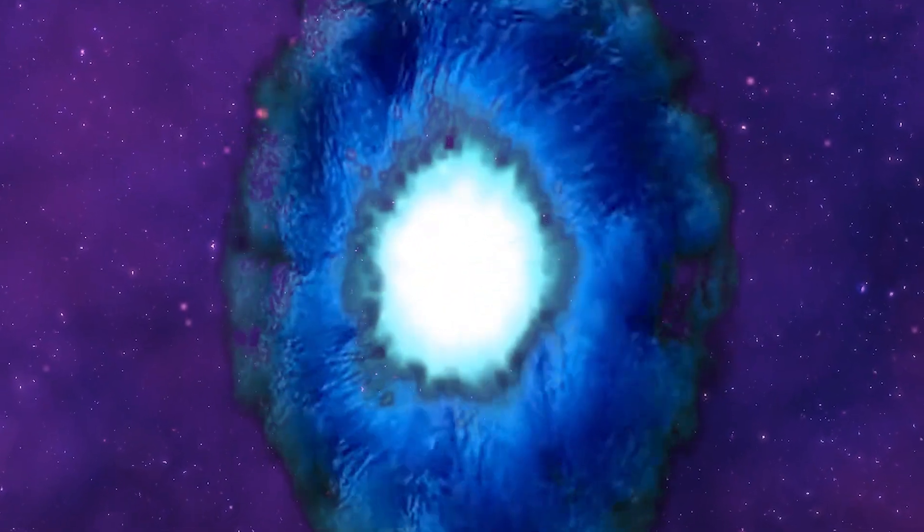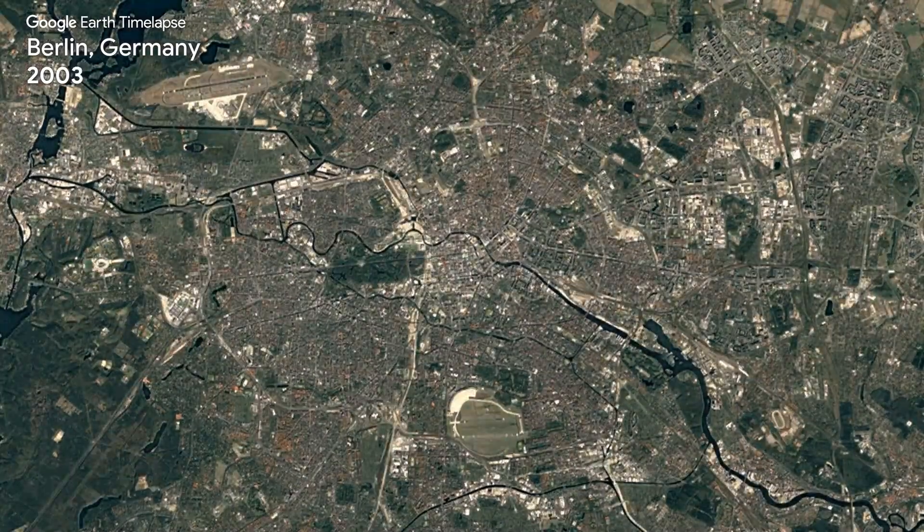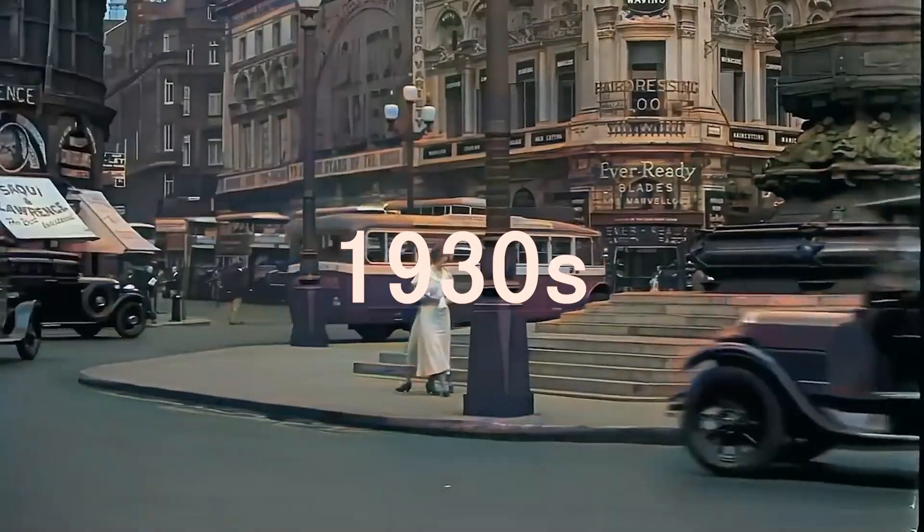Imagine if you could go back in time to watch the Berlin Wall fall, or see what the famous Pearl Harbor looked like before the attack that forced the US to join World War II. Well, with Google's AI time machine, you could tread the streets of these famous landmarks and more, going back as far as the 1930s.